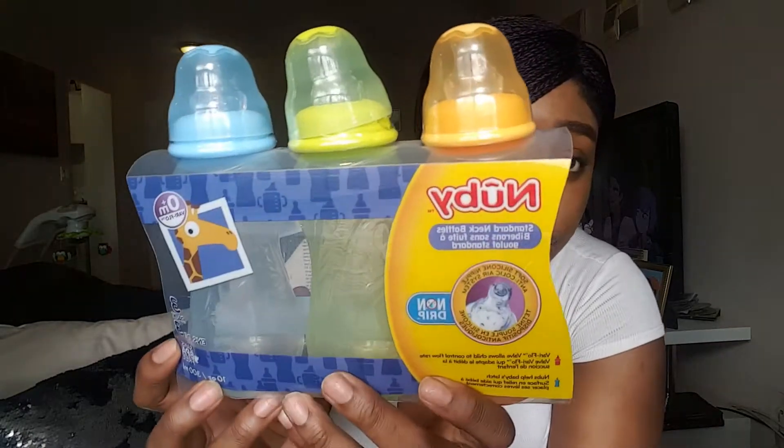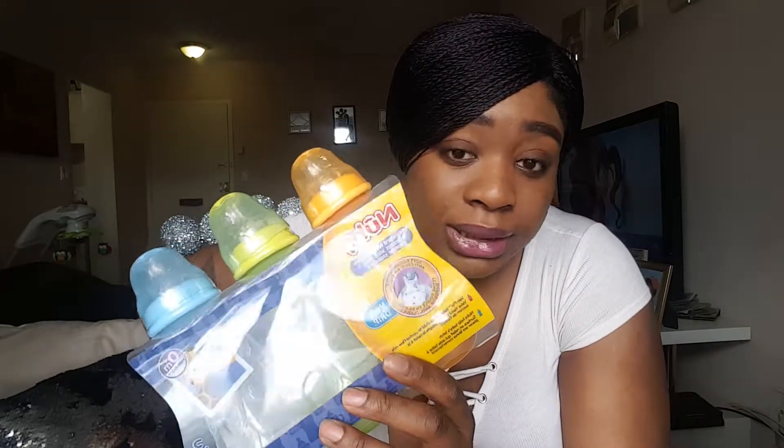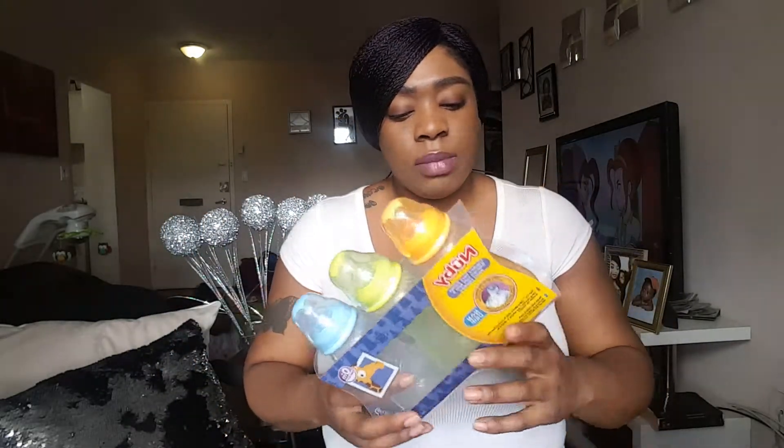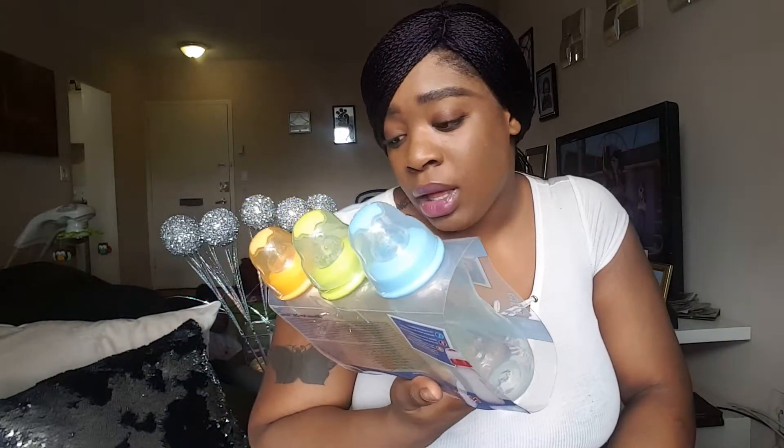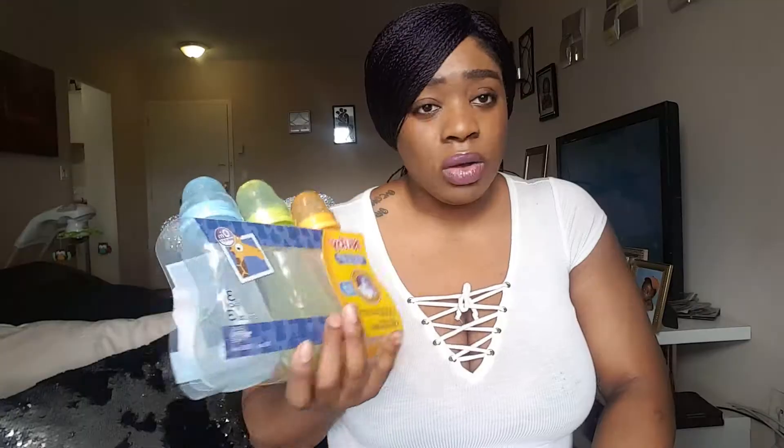When they get to that age a lot of things change. My son wanted to eat like every hour, every two hours, and he'd drink eight-ounce bottles. So I had to get some new bottles — he had those small bottles before from a month old. I bought him some new 10-ounce bottles from Newbie. I used these for my daughter and they were really good, she liked them. They're very inexpensive — I think maybe like six dollars for a package, so that's like two dollars a bottle. They're called Newbie Standard Neck Bottles.